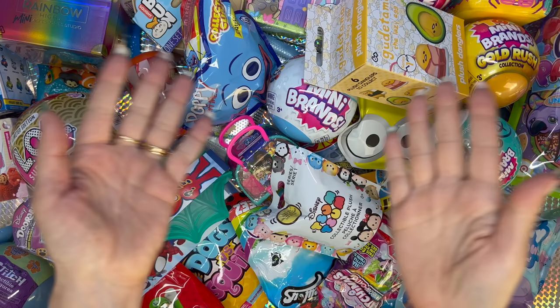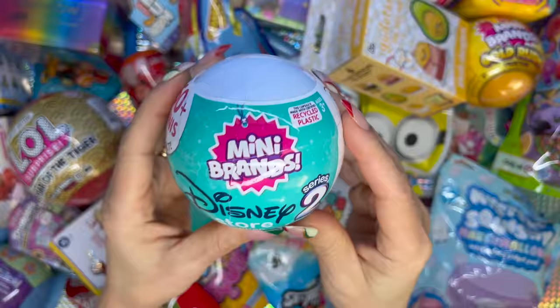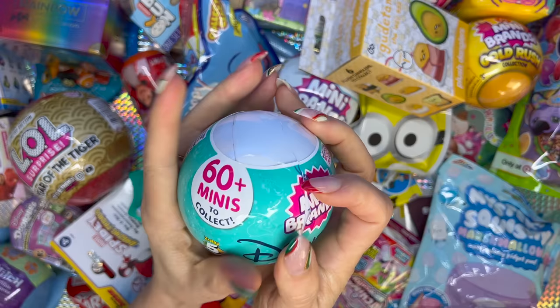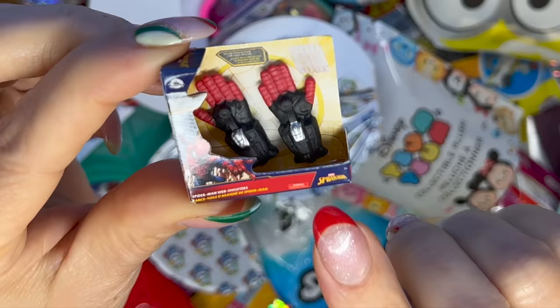We are going to start with this one — this is the Mini Brands Disney Store Edition Series 2, the latest Disney Store edition. From the collector's guide, we got the Spider-Man web shooters.